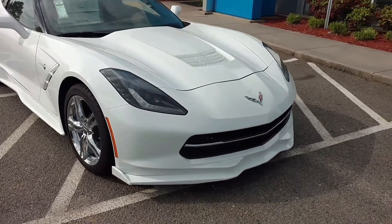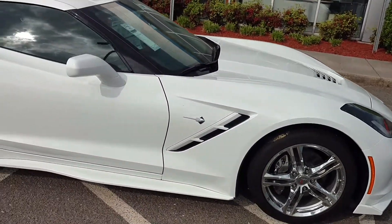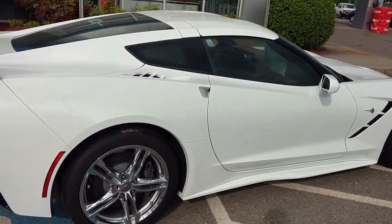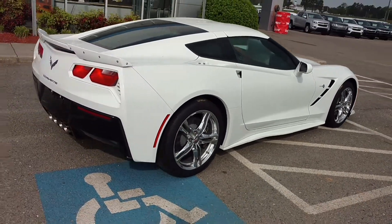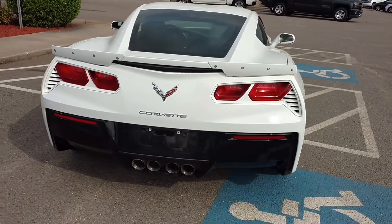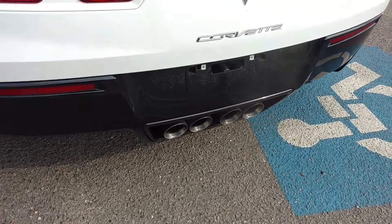There's a beautiful vehicle here. The nice chrome rims. Stingray. Love the spoiler on the back of these new ones. True dual exhaust — you can just hear it running right now.